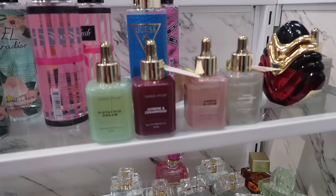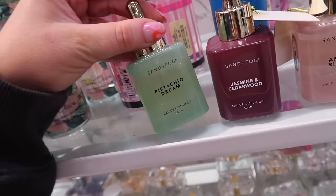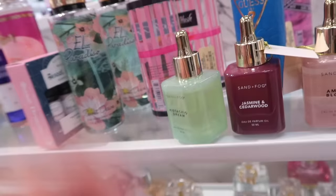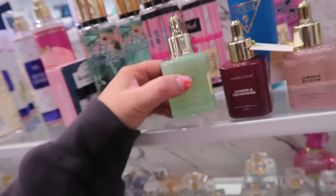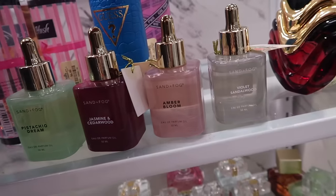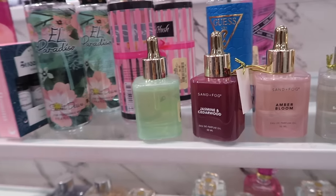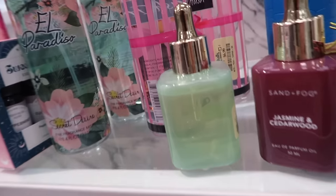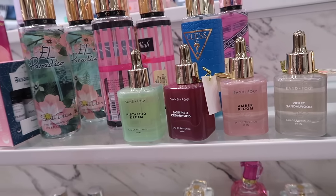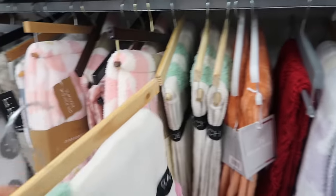Marshall's also has the Sand and Fog perfumes I was looking for. The Pistachio Dream is trending right now — it's a dupe for Kayali Pistachio Gelato. One bottle looks like it might have been used, but it smells just like it for $14.99. The Jasmine Cedarwood kind of reminds me of Baccarat. There's also an Amber Bloom and Violet Sandalwood, and a vanilla scent. I'm curious about the texture but that one looks a bit questionable. This Pistachio Dream really does smell just like the Kayali.